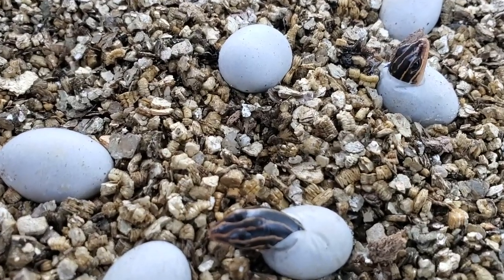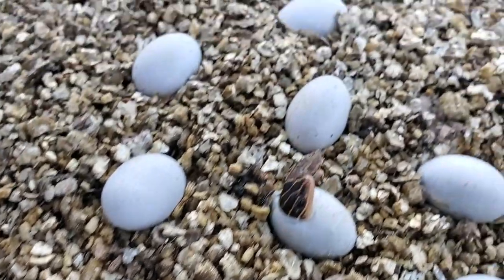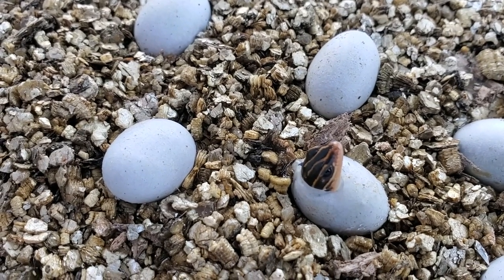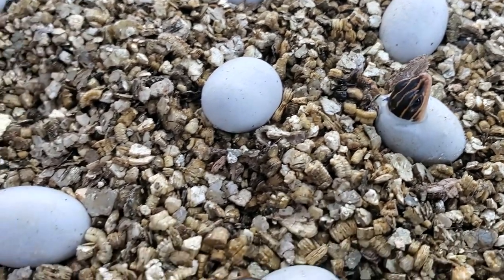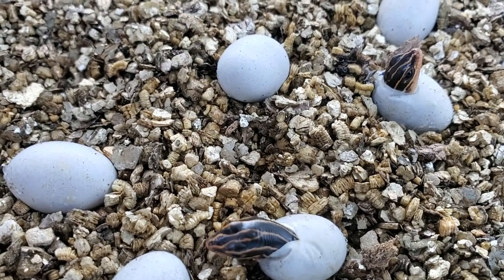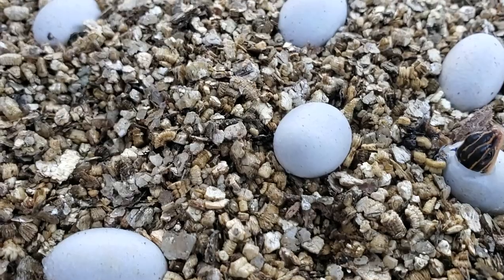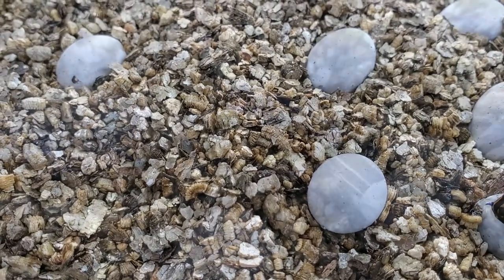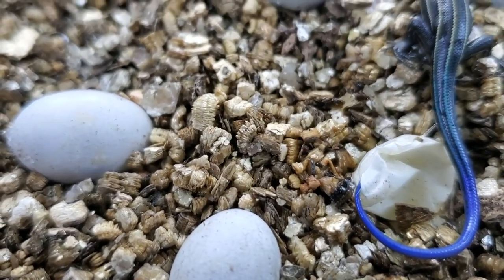Thought you guys might get a real kick out of these little skinks. Look at the head sticking out. So these are getting ready to hatch from their eggs. Looks like two are out. Here's the other one and the rest of them are still incubating and should hatch anytime. And he's out.